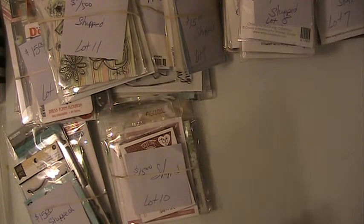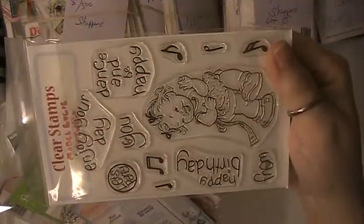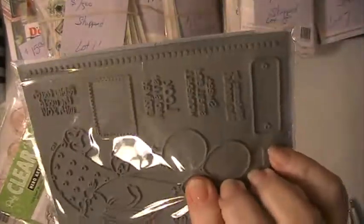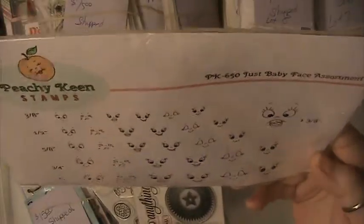This is lot number 12. You will be getting the Simon Says stamp set here, the Mabel Lucy Stamps here. You'll have these — these are not mounted. You'll get the stamp set here. You'll receive this stamp here by Peachy King, it's called Baby Faces. You have all these different stamps in here — it doesn't say how many, but these are the stamps.